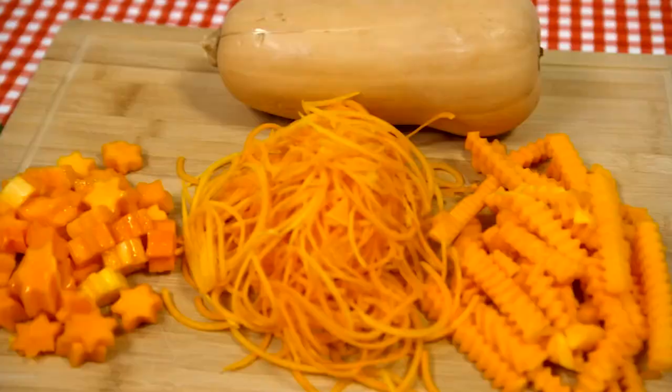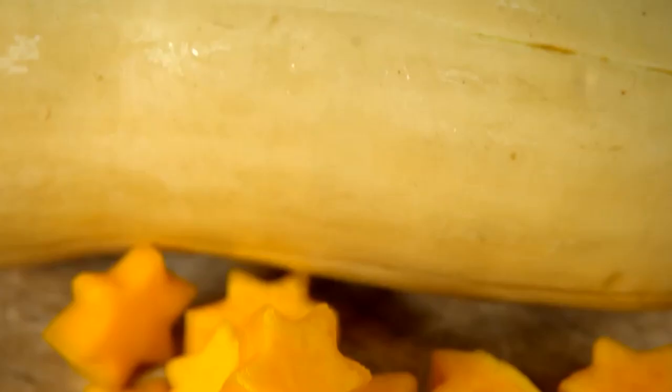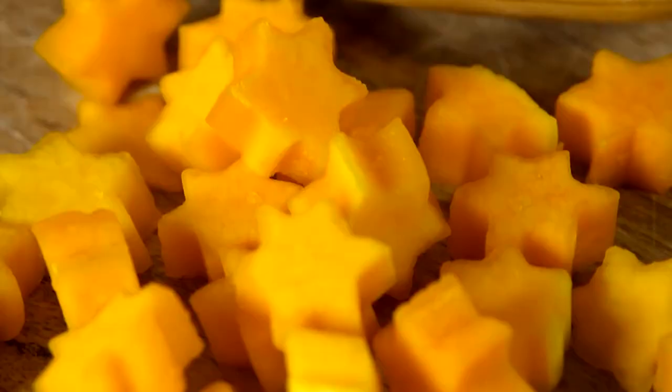Our high street supermarkets have come up with the idea that changing a vegetable into a fun shape will help our kids eat up. But do they work?